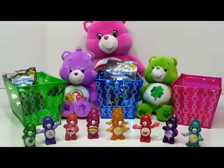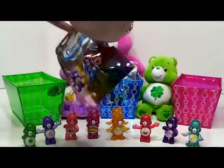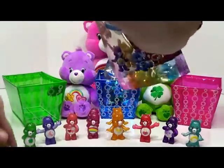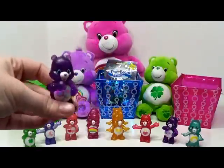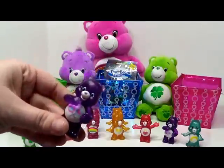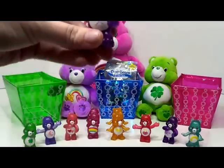All right, we only have two bags to go and we have two bears to collect. I think we are missing Grumpy Bear and Bedtime Bear. Let's see if we can find those two. We'll open the green one first this time. And we got Share Bear again — that's okay. So now we have two Share Bears: one for you, one for me. Now we can share with our Share Bears.